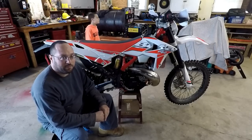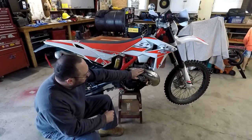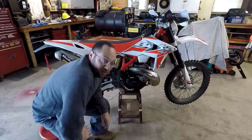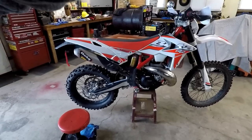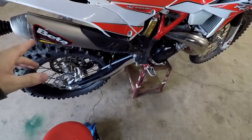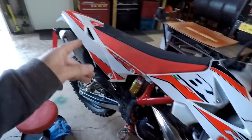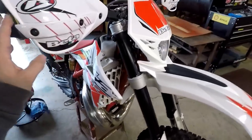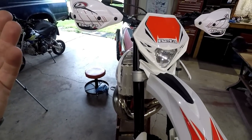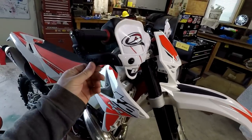It came stock with an FMF pipe and silencer. Let me unhook the camera so I can give you guys a little walk-through of the good stuff. The hand guards are a must — honestly they should come stock. The KTMs might come with some cheaper ones, but these are Psycho full wraps. I have a video of me putting these on.